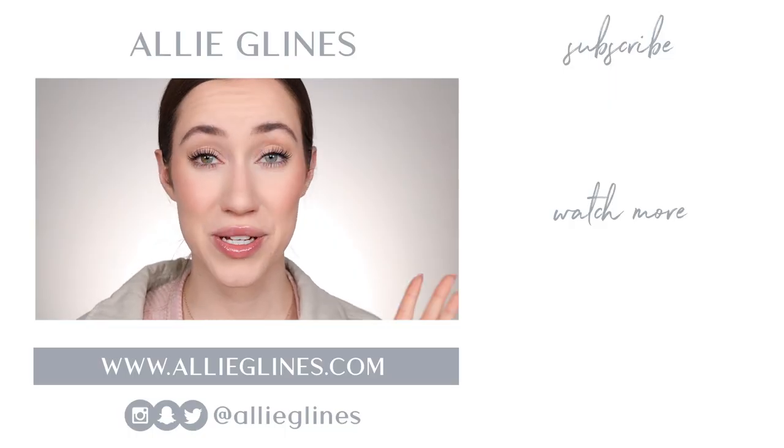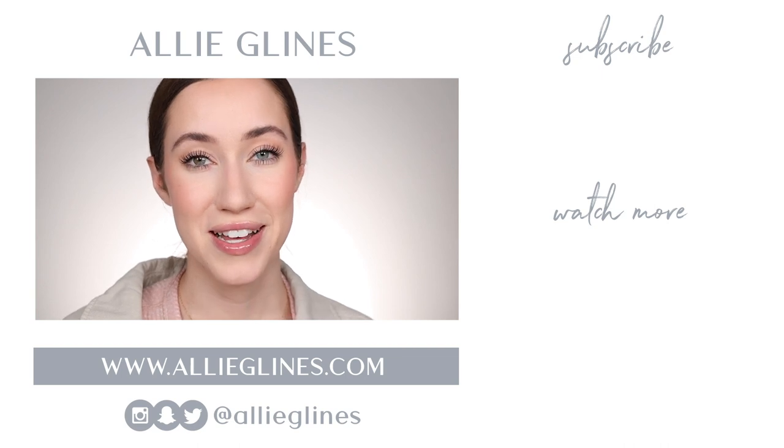I thought it was really nice and I was not mad at this foundation. I hope you guys enjoyed seeing me try out some new things from the drugstore. I actually bought another drugstore foundation I'll be trying in a couple of weeks. If you're new here, my name is Allie and I'd love for you to join the family by hitting the subscribe button. If you're already a subscriber and want notifications on Tuesdays, Thursdays, and Saturdays at 10 AM Pacific Standard Time, click the bell after you subscribe. Have an amazing day — love you, bye!